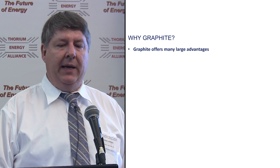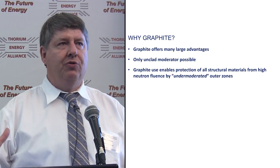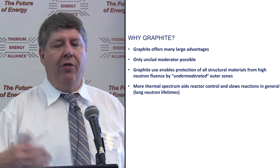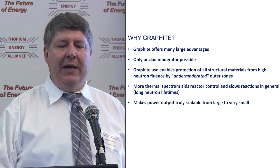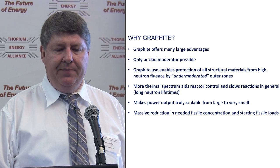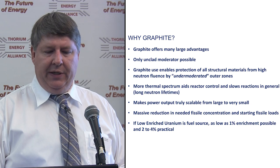Why use graphite? It gives you many large advantages. It's the only unclad moderator that's possible to use with molten salts. Graphite enables you to protect all structural metallic materials from high neutron fluence by a method called under-moderated outer zones — you can't do that with fast spectrum reactors. More thermal spectrum aids reactor control. Long neutron lifetimes make your power truly scalable from large to very small. And there's a massive reduction in the needed fissile material to start the reactors — with low enriched uranium, theoretically down to about 1%, with 2% to 4% being more practical.